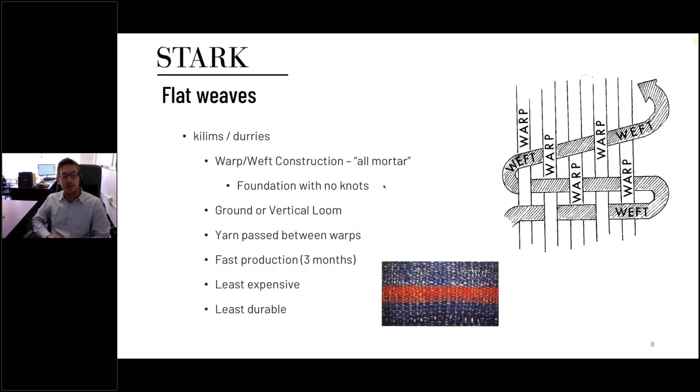Flat weave is a construction that doesn't have knots or pile. Going back to the brick analogy — there's really no bricks, it's all mortar. It's done on a different type of loom, either vertical or ground, and the yarn is passed between the warps and woven. Unlike a knotted product where each knot is individual and extremely durable — lasting potentially hundreds of years — flat weave is a little less durable. But it's less durable and less expensive because it's a lot faster, making it a great alternative depending on your design goals, timeline, and pricing requirements.